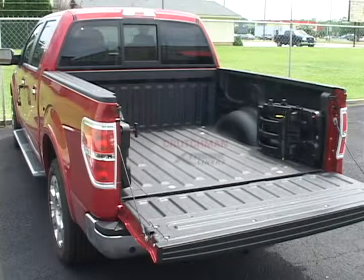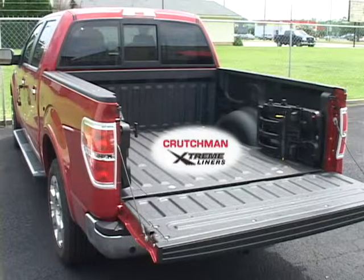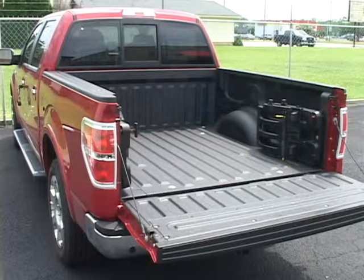Your Ford truck deserves a Crutchman Xtreme bed liner. Our high pressure sprayed-on bed liners will give you a great look for your truck bed and lifetime protection.